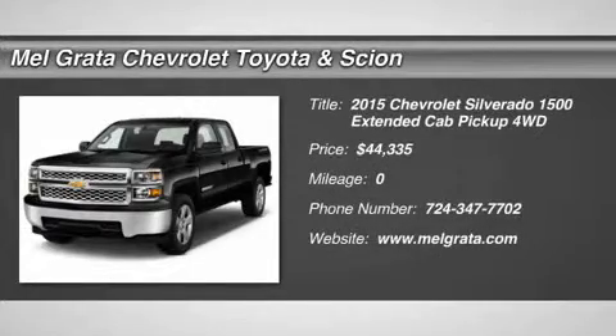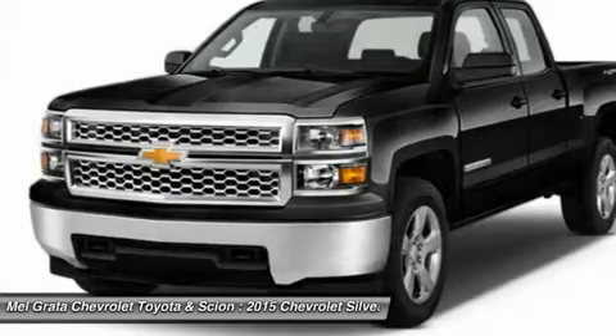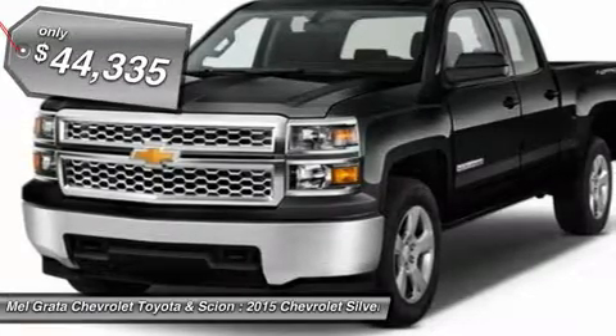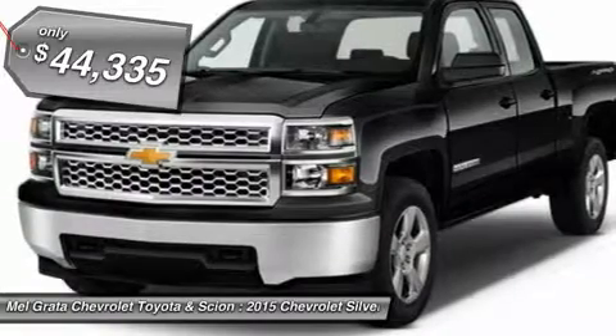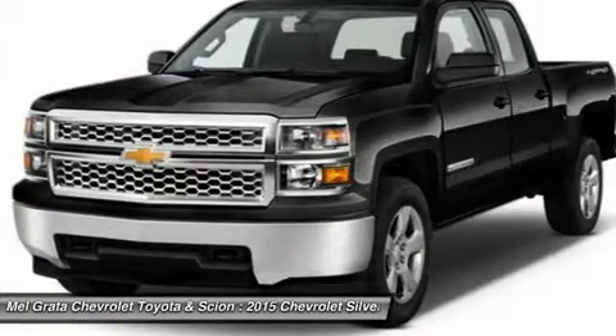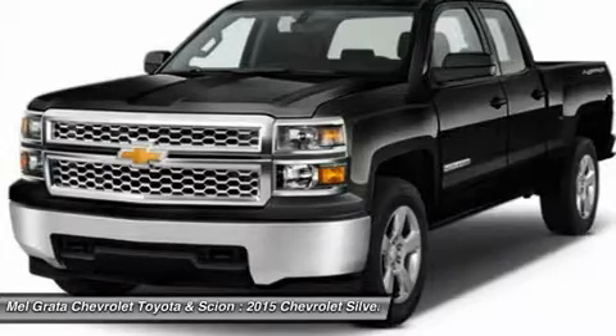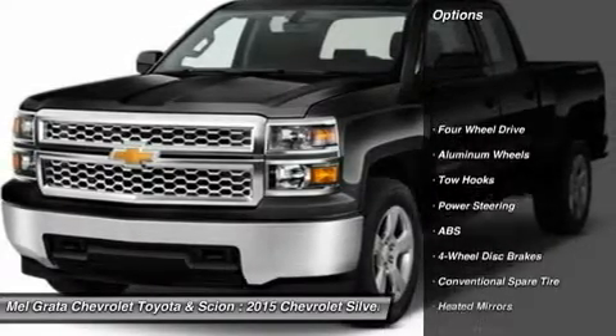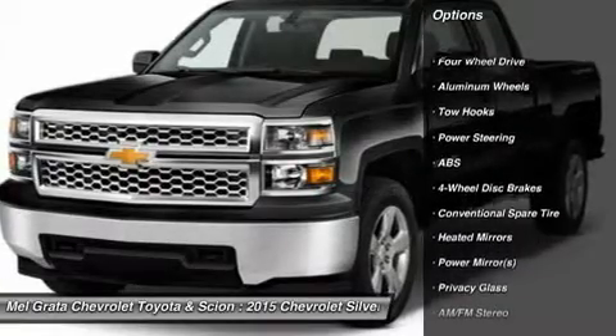The Silverado is the truck you know and trust. The modern body is chiseled and sleek at the same time. A dramatic stacked double grille in front is complemented with vertically stacked headlights on either side, outlined in chrome. The bumper is contoured as well. Its tough persona is further accentuated by the geometric lines of its new sculpted fenders and dual power dome hood.